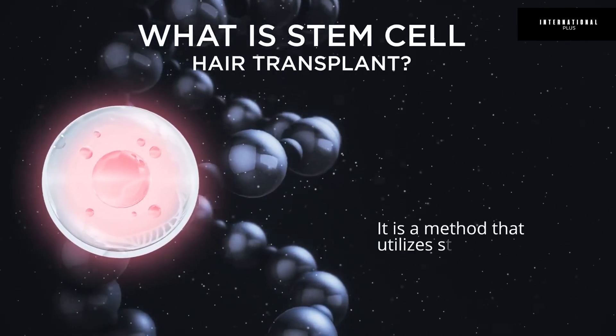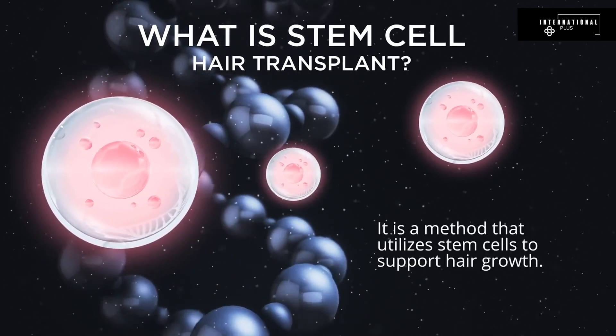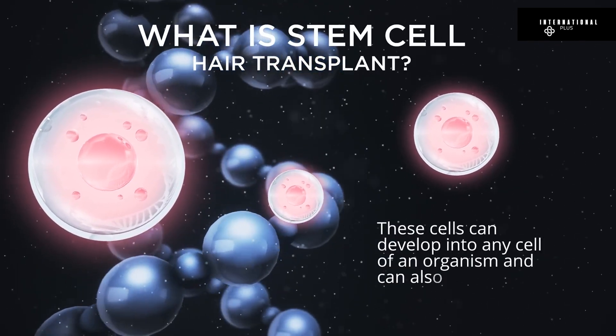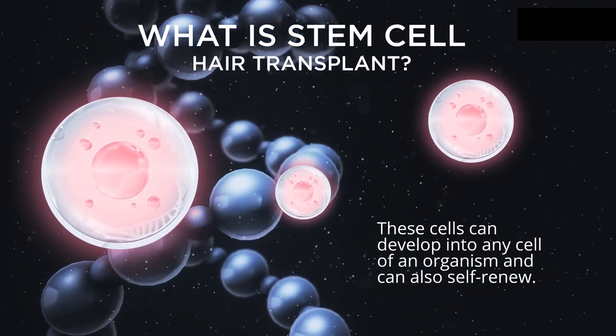What is stem cell hair transplant? It is a method that utilizes stem cells to support hair growth. These cells can develop into any cell of an organism and can also self-renew.